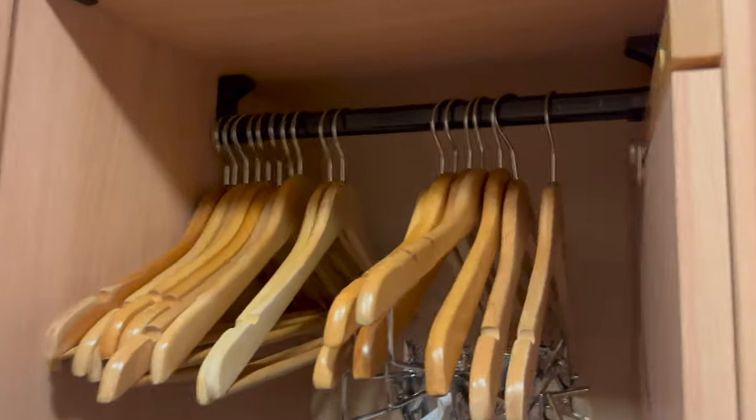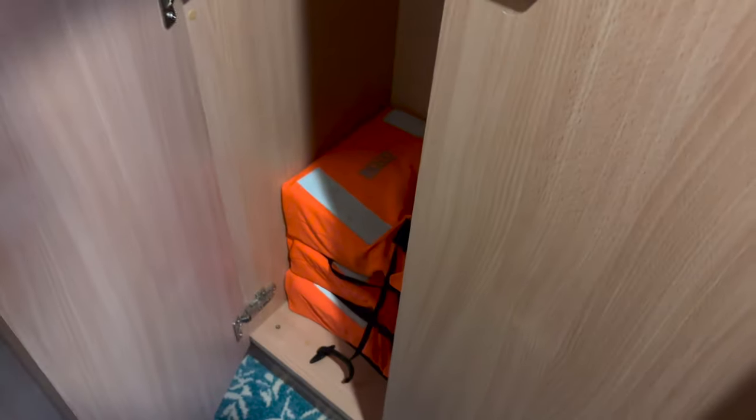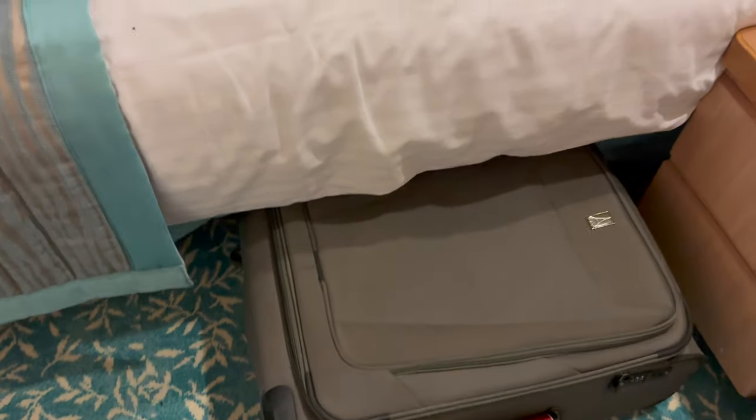Although this cabin is designed for two, it can actually sleep up to four. While four would be a tight fit, I think there would still be enough storage for everyone, although you would have to fight over the power sockets. My relatively large suitcase fit comfortably under the bed — another big bonus.